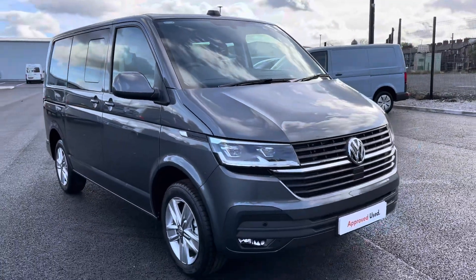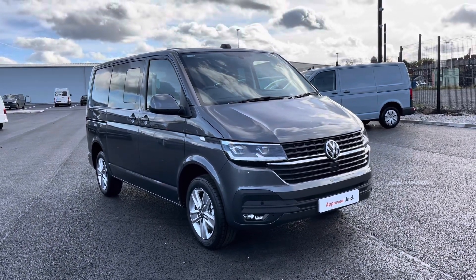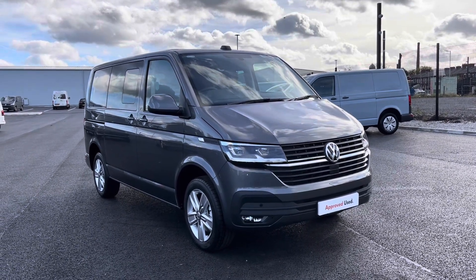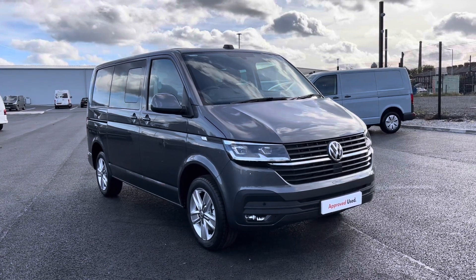Thank you for watching the first part of the video tour of the approved used Kombi Highline currently available at Oldham Volkswagen Van Centre. If you'd like to stick around, we will be having a closer look at some of the features and functions. So without further ado, let's take a look inside.